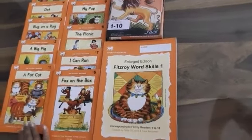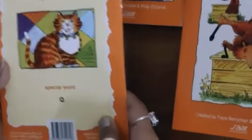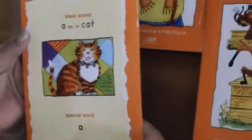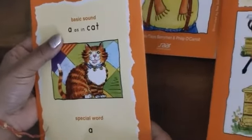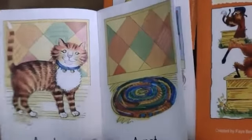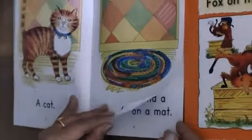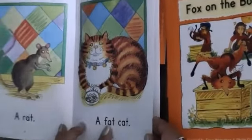Let's have a look at the first reader, which is reader number 1: 'A Fat Cat.' Let's flip it over and see that there is one sound in each reader. The basic sound in reader number 1 is 'a' as in cat, and there is a special word which is 'a.' Let's have a look at the reader: a cat, a mat, a rat, a fat cat.